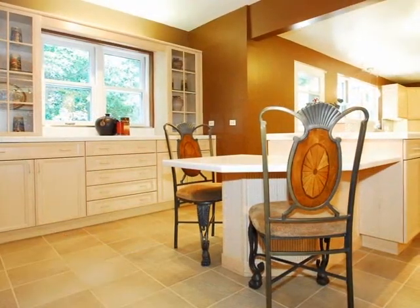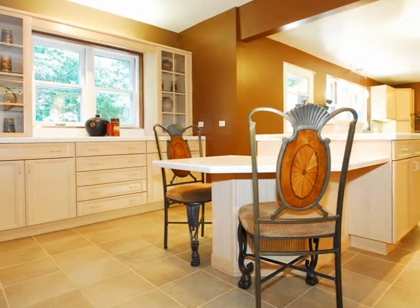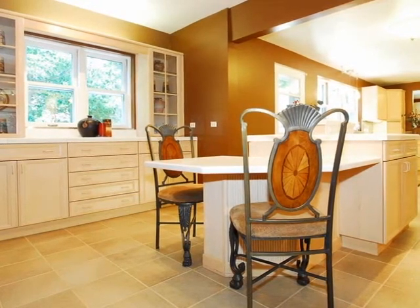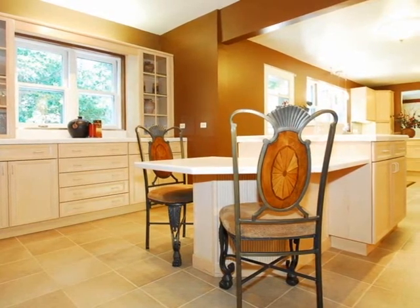Attached to the dining area is a well thought out kitchen with ample amounts of maple cabinets and Corian countertops with tile backsplashes. There's also a raised island bar, perfect for dining on the go or entertaining family and friends.